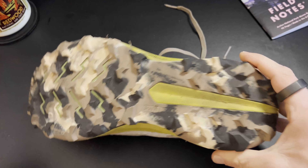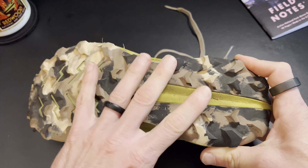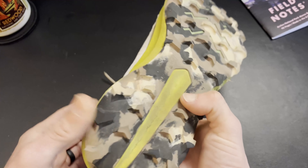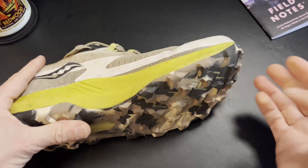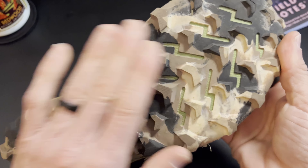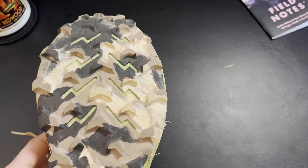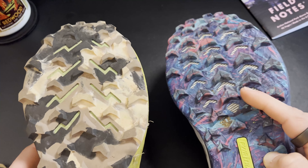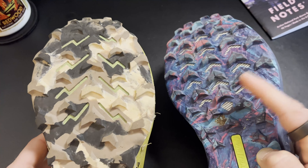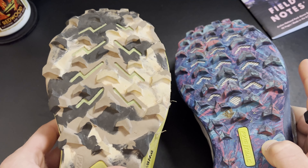Let's jump in and start at the outsole. One of the defining characteristics of the Peregrine line, really from its inception, has been a luggy, aggressive outsole. That continues on here with the 13, albeit a little bit updated. If you've worn them in the past, they tended to have more of a long blade style lug. These are more chevron-looking with larger lugs and more space in between them. For a quick comparison, this is the Peregrine 12 with the sort of bubblegum purpley-blue cosmic outsole — you can see it has a lot more lugs that are smaller. On the 13, we have fewer lugs that are farther spaced out.